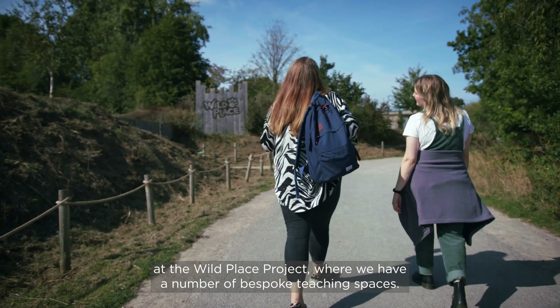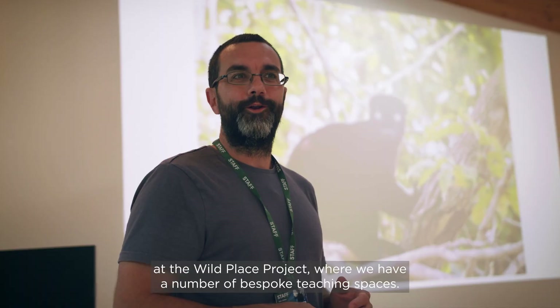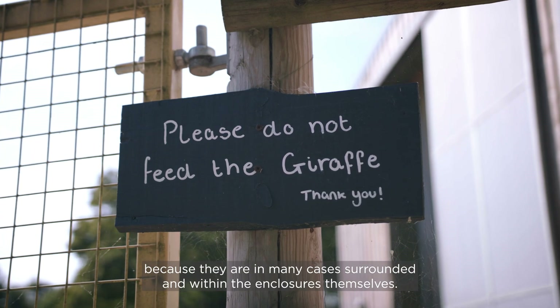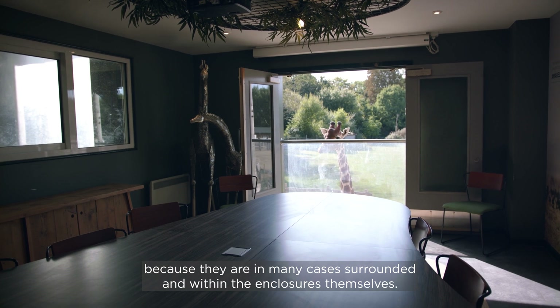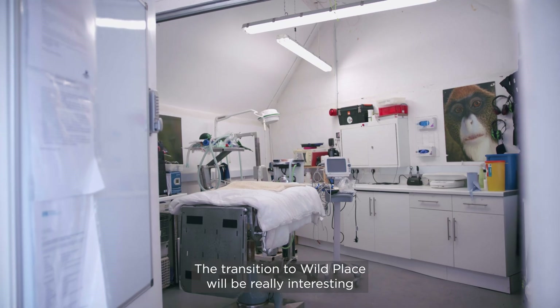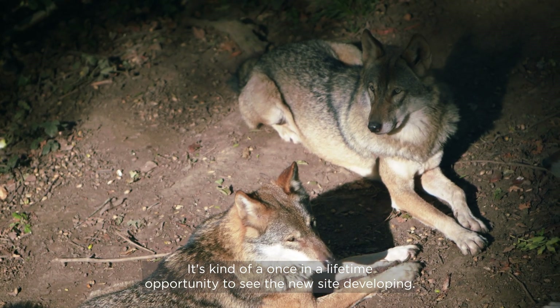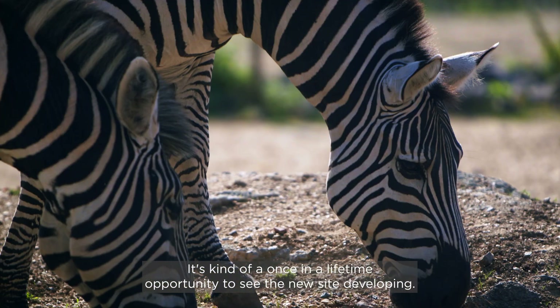Students will also be able to learn at the Wild Place Project, where we have a number of bespoke teaching spaces. These spaces are unique because they are in many cases surrounded by and within the enclosures themselves. The transition to Wild Place will be a really great experience for students — it's kind of a once-in-a-lifetime opportunity to see the new site developing.